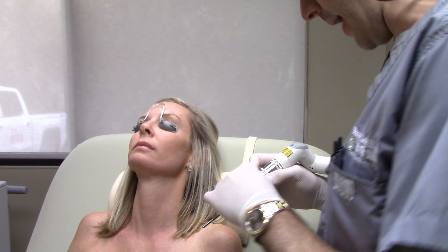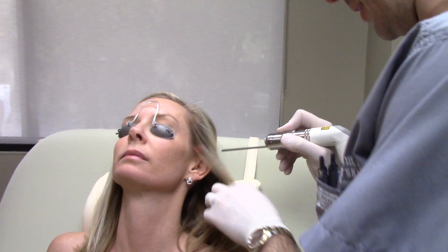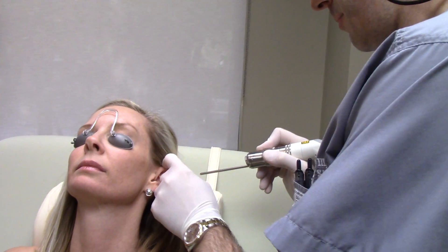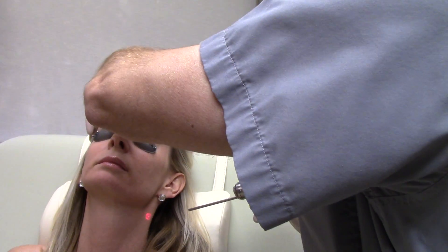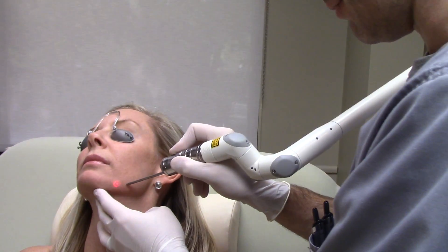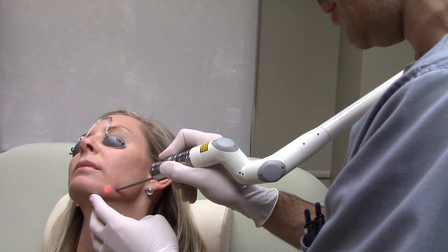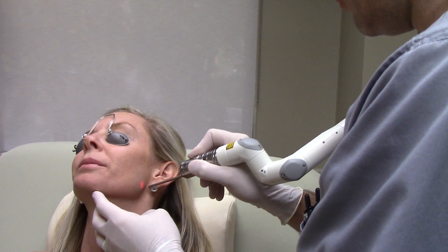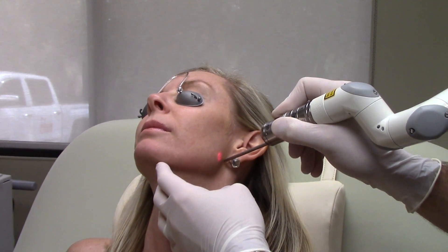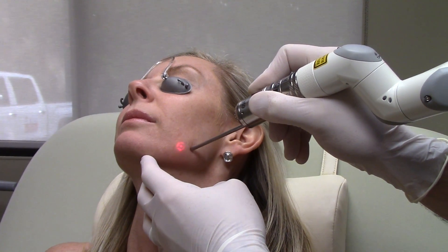You'll hear kind of a loud snap — this is a loud device, and it's kind of a little bit of a shock when we first start doing it. I'm going to start right here. Ready? Here we go. One, two, three. How's that? It's good. Once you get used to it, you can tolerate it pretty well. A little hot but tolerable?